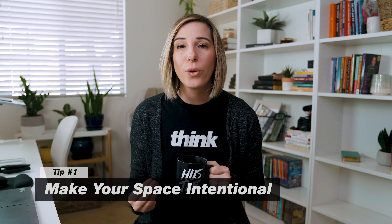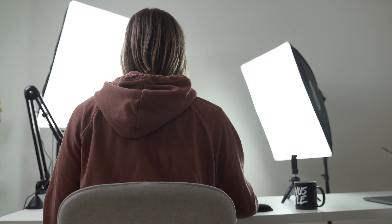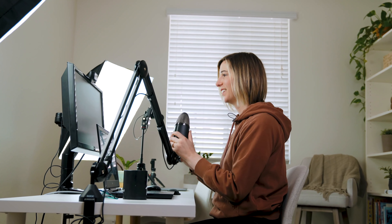Productivity tip number one: make your space intentional. I think it's really important to not have clutter in your workspace — that's why I chose a clean white table with only my laptop and essential items on it. Think about things like a cute coffee mug or plants in your space, and be intentional about keeping it clutter-free so you can concentrate on the work you need to get done.